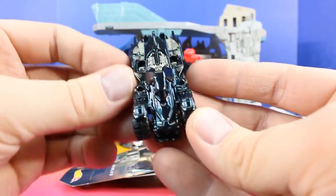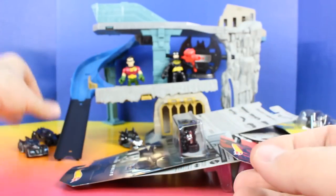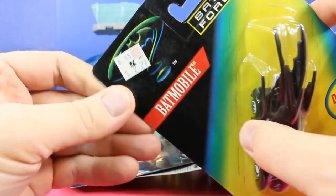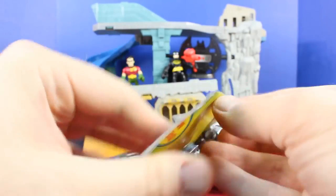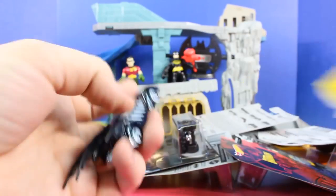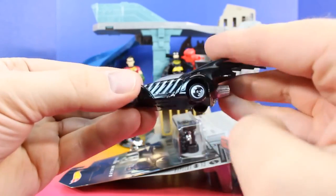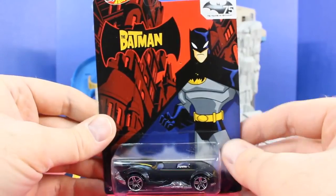Whoa, check that out. And let's go over here. This is Batman Forever Batmobile. It has a Kmart tag on it — $8.95. So that was probably sold originally for $19.95 and marked down to $2.27. Oh, this is also really cool. I like the wheels and the design. That's awesome. And this is the Batman Batmobile.